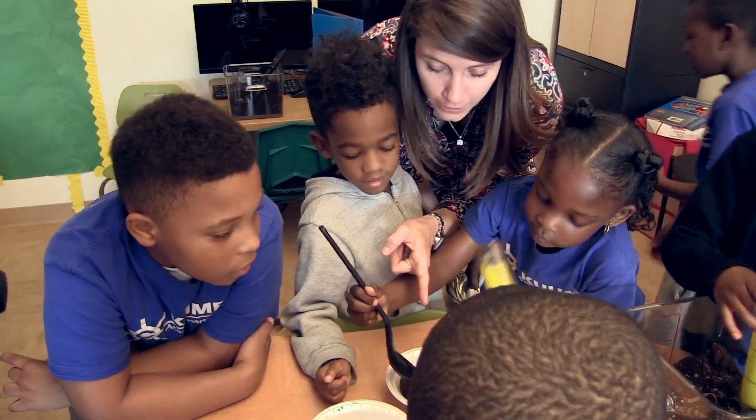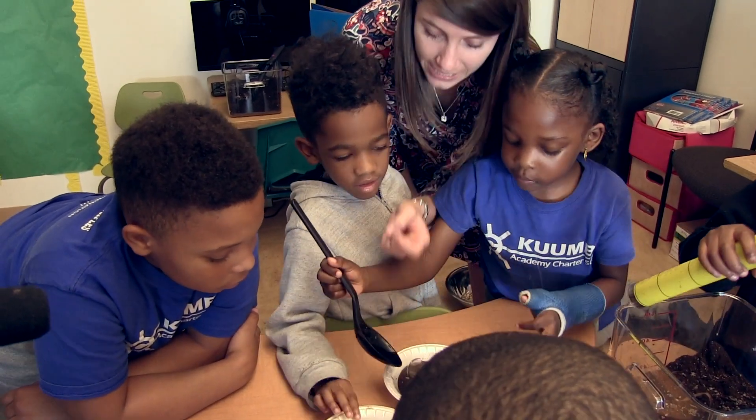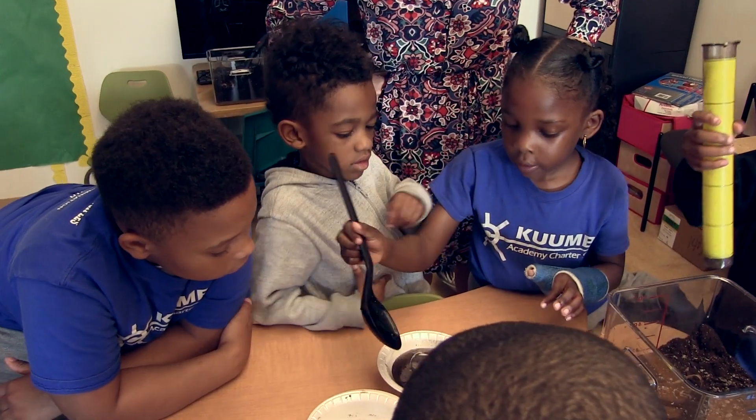Doesn't this spoon kind of look like the spoonbill's beak? Yes. It's very long and flat and it has its handle. I want to try it too.